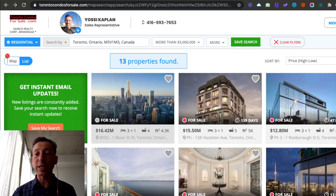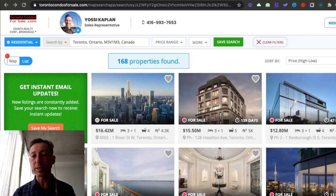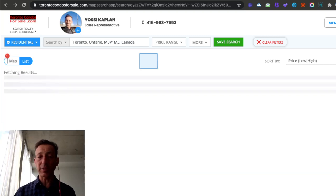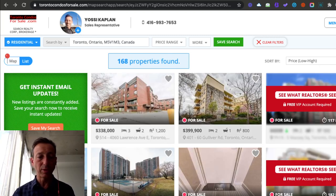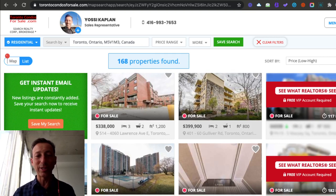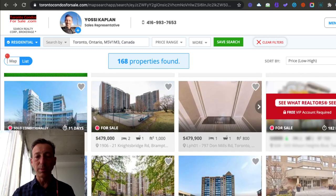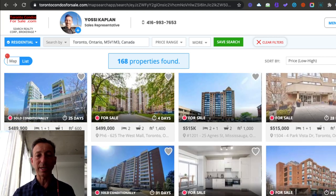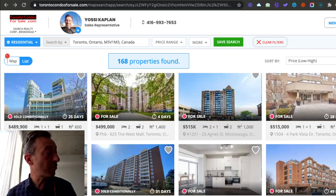Now, should I do the exact opposite and just look for something really cheap? If I'm looking low to high, is that a better investment? I can buy something for $338,000 or $399,000 — there are units under $400,000. These are the cheapest units right now you can get in Toronto. Is this a better investment? Well, the story goes like this, my friends.